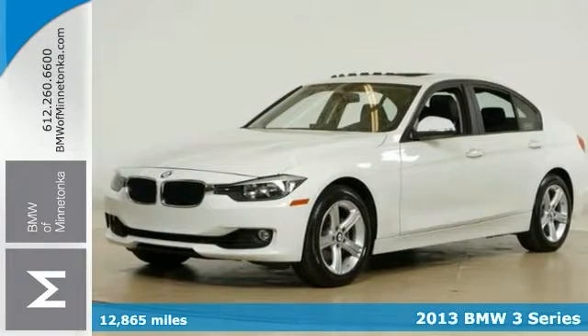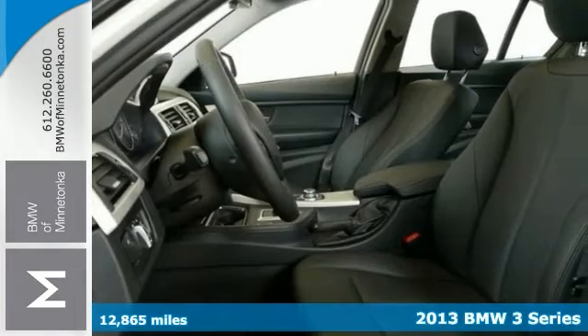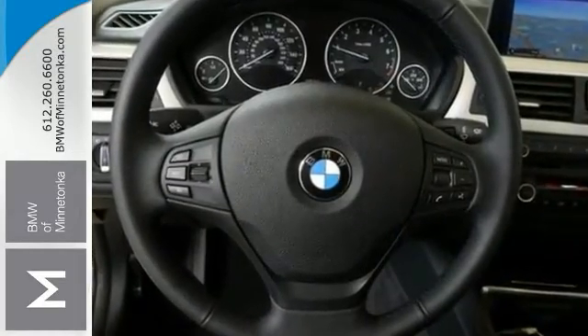Want to save some money? Get the new look for the used price on this one-owner 2013 BMW 328i. You've been dreaming about this luxurious vehicle long enough. Now it's time to make your dreams come true.